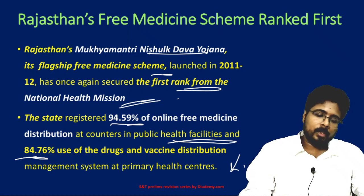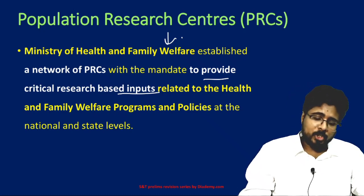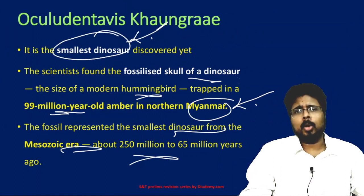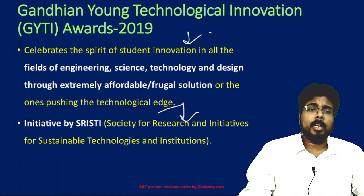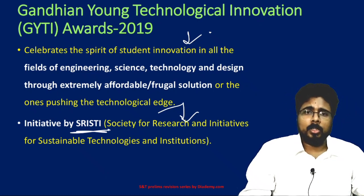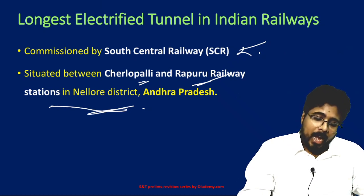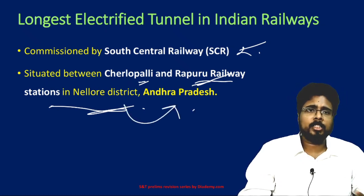Now let's revise what we have covered. The Population Research Center is a network of PRCs established by the Ministry of Health and Family Welfare for critical research-based inputs. Oculudentavis khaungraae is the smallest dinosaur discovered, found in Myanmar. The Gandhian Young Technological Innovation Award 2019 was given by Srishti, to celebrate student innovation in engineering and technology. The longest electrified tunnel in India is between Charlapalli and Rappur railway stations in Nellore district, Andhra Pradesh.